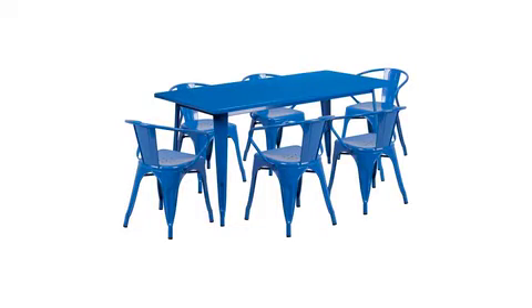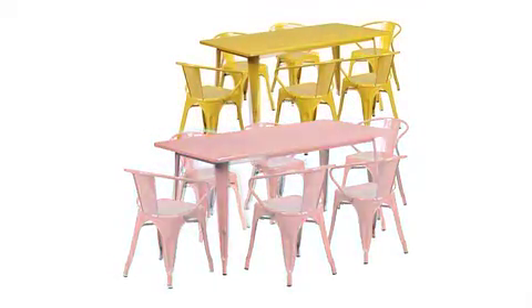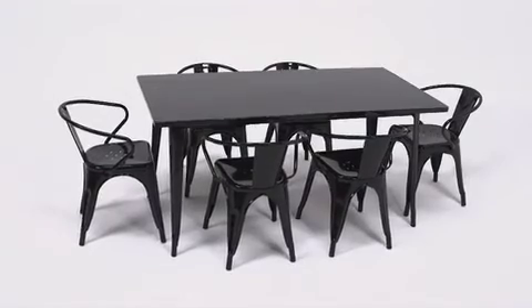This space-saving dining set is available in black, blue, green, orange, red, silver, white, and yellow. Designed for both commercial and residential use, this trendy rectangular table set will create a lasting impression, whether you're serving customers or playing cards with friends.